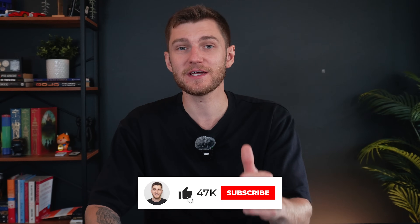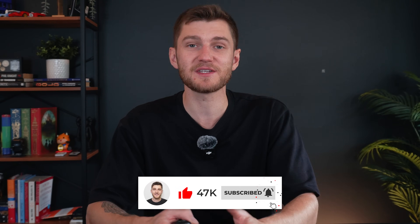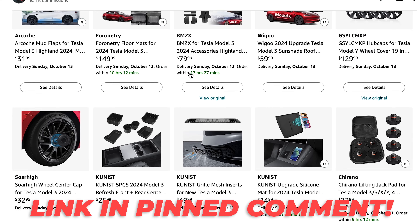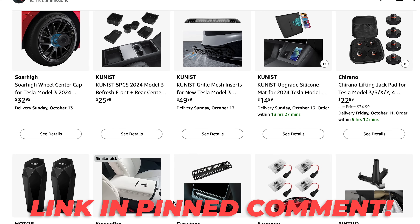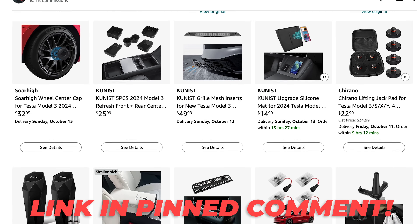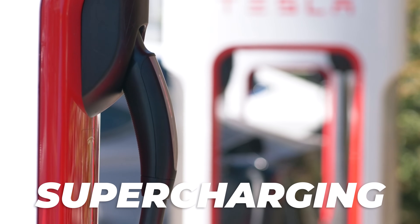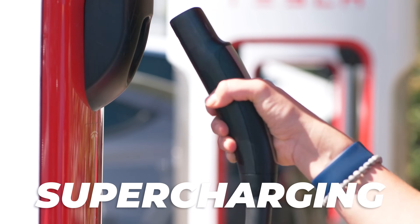This is a new channel, so if you're enjoying the content please consider leaving a like and subscribing for more Tesla-related videos. You can also support the channel by checking out my Amazon storefront using the link in the description to shop accessories for your Tesla. Now, my next charging tip is to consider opting for low-voltage charging, such as the charging you do at home as much as possible, rather than what's known as high-voltage supercharging available through the supercharging network.